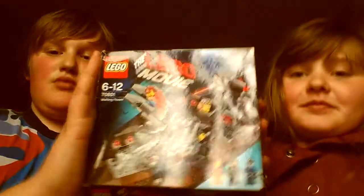Hi guys, it's me Nathan, and I'm Emily, and today we're doing something very different. We are doing Blind Bag Thursday. Blind Bag Thursday is when we get our Lego Movie blind bag review.